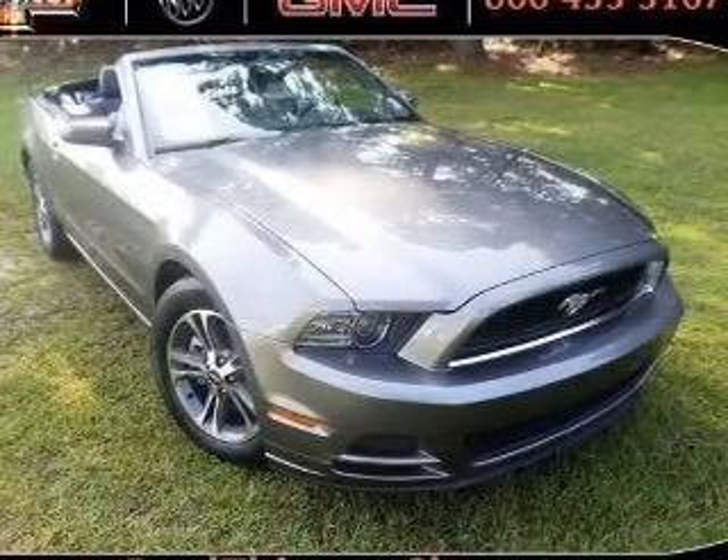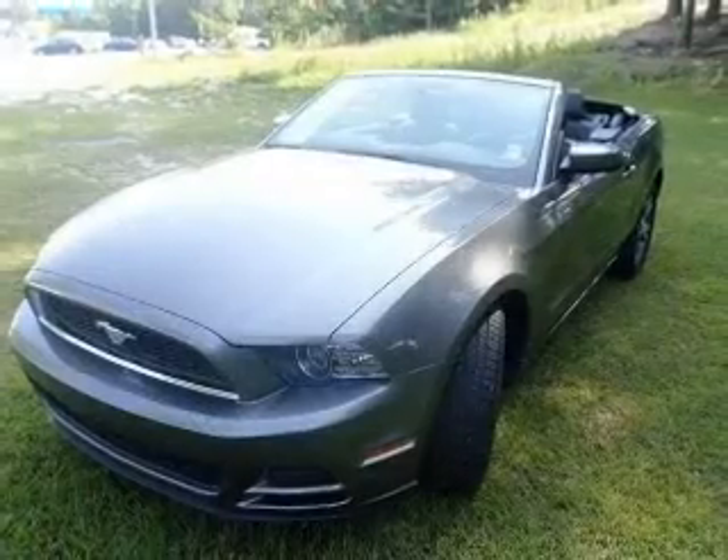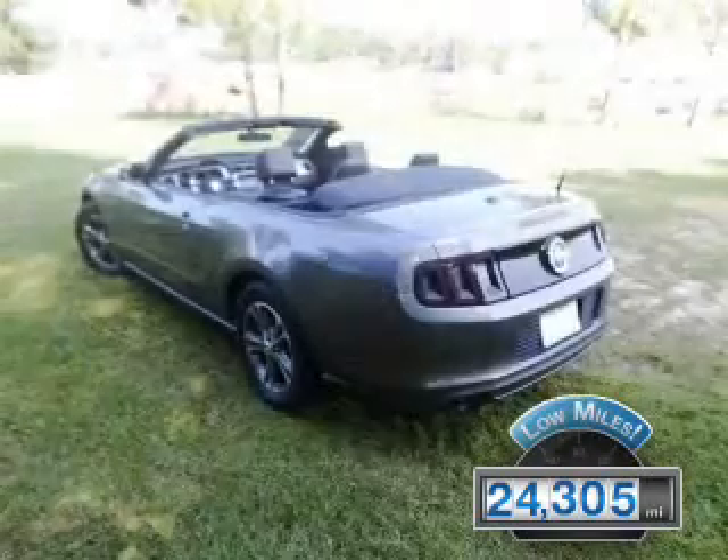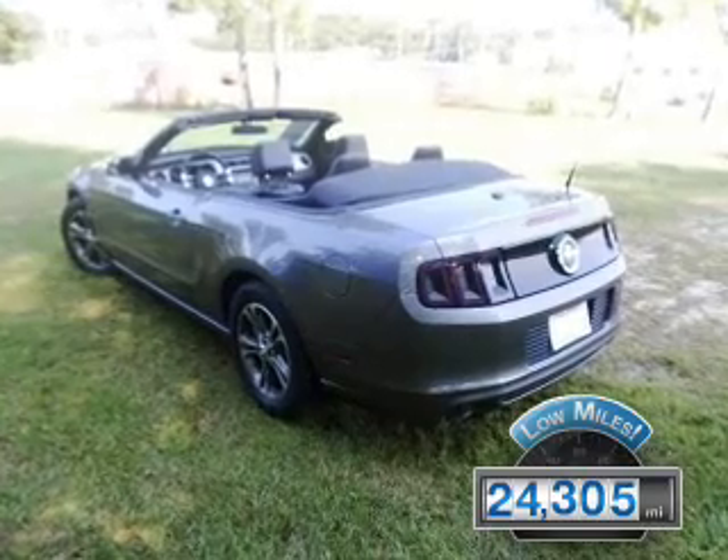2014 Ford Mustang, powered by rear-wheel drive, a 3.7-liter 6-cylinder engine, with fewer than 25,000 miles. This vehicle has a long road ahead.